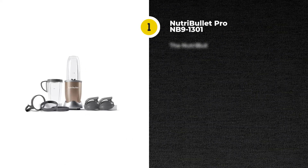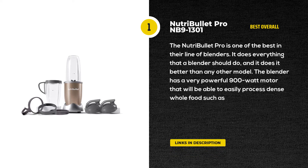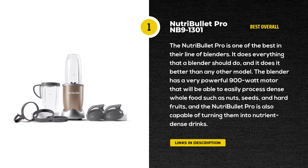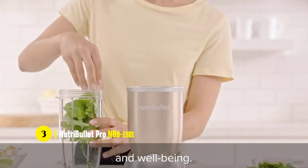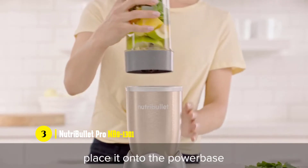Our best overall top pick is the NutriBullet Pro NB9-1301 High Speed Blender. Our top pick comes from NutriBullet, a well-reputed company that has been producing high-quality blenders for many years and has pretty much perfected it. The NutriBullet Pro is one of the best in their line — it does everything a blender should do, and it does it better than any other model.